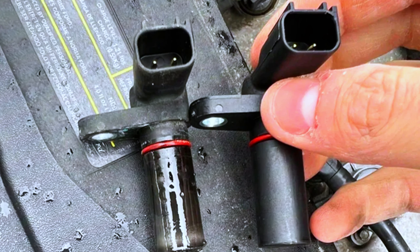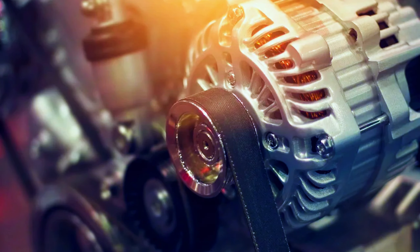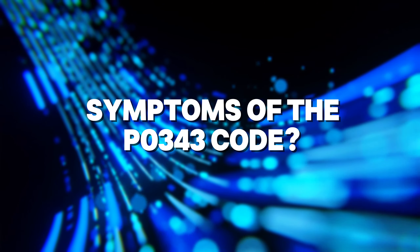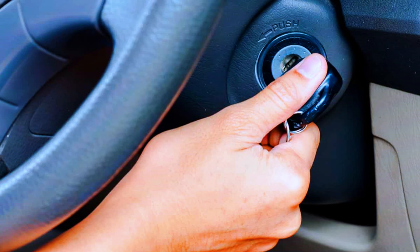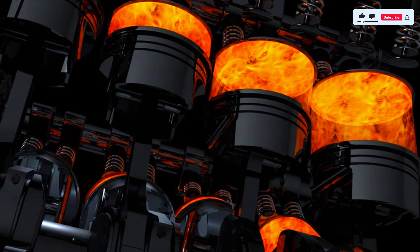Common causes include a faulty camshaft position sensor, wiring issues, a failed ECM, timing belt or chain problems, and oil contamination. Symptoms to watch for are a check engine light, poor engine performance, difficulty starting, increased fuel consumption, engine stalling, and engine misfire.